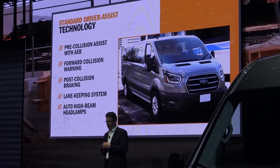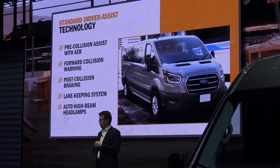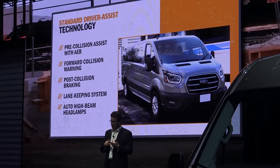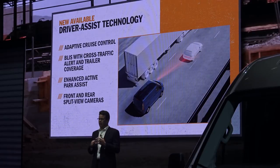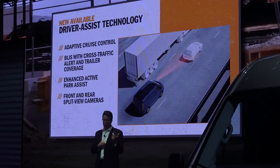From base all the way to the highest spec, these features are incredibly valuable to fleet owners, many of which are self-insured. They offer an extra level of safety and help avoid costly accidents that create downtime, add costs, and increase insurance rates. We're also offering several other advanced driver assist technologies: adaptive cruise control, BLIS with cross-traffic alert, and trailer coverage.